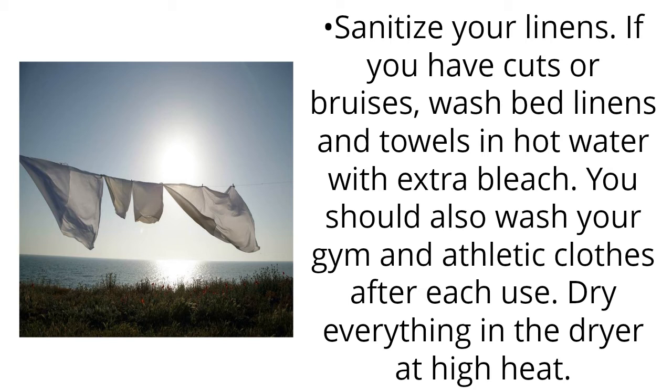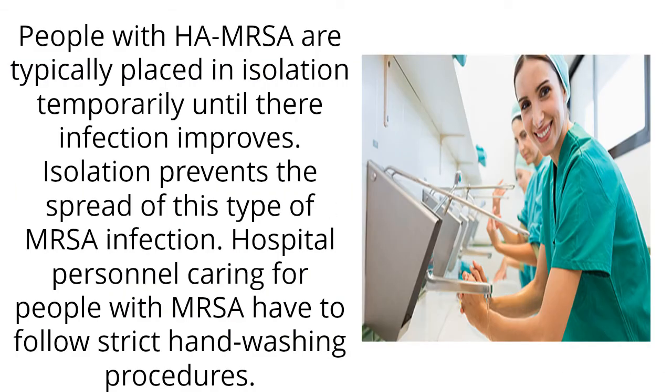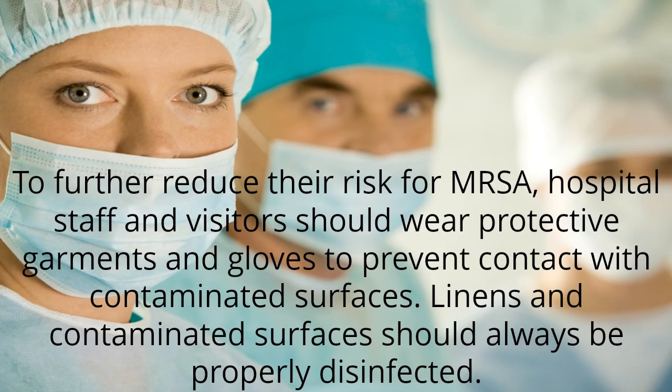Dry everything in the dryer at high heat. People with MRSA are typically placed in isolation temporarily until their infection improves. Isolation prevents the spread of this type of MRSA infection. Hospital personnel caring for people with MRSA have to follow strict handwashing procedures. Hospital staff and visitors should wear protective garments and gloves to prevent contact with contaminated surfaces. Linens and contaminated surfaces should always be properly disinfected.